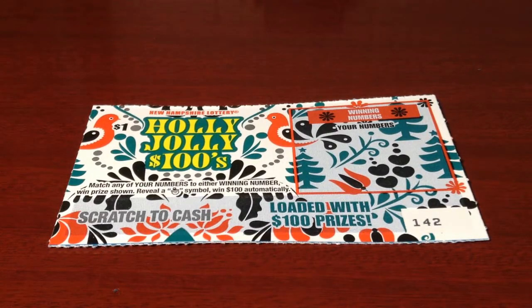Hello, guys. Welcome back to Welby's Winning Tickets. The game I have today is the $1 Holly Jolly 100s from the New Hampshire Lottery. This is ticket number 142.